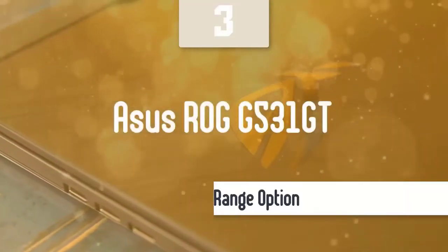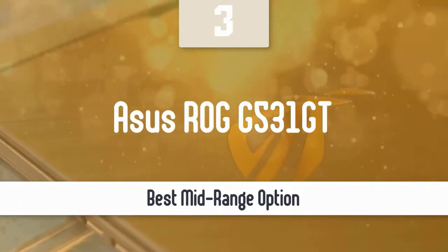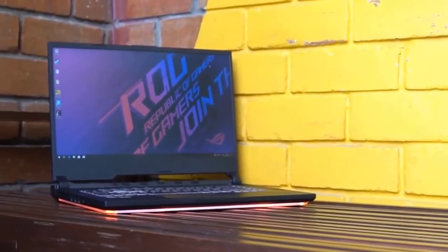ASUS ROG G531 GT. For those always looking for the best deals and to get the most for their hard-earned money, I have the ASUS ROG G531 GT. This power-packed gaming laptop will keep you satisfied with its amazing specs, decent display, interesting design, and the promise to run all recent titles in 1080p with superb frame rates. Definitely a great package and worth your time and money.